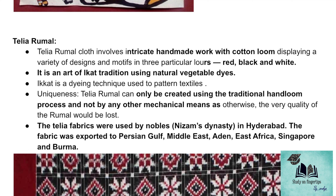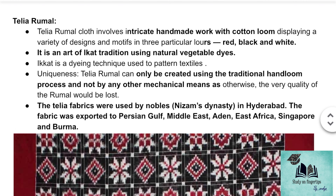This Thelia fabric was used by the Nizam dynasty, and historically, Thelia Rumal holds great importance. This fabric was also exported to the Persian Gulf, Middle East, East Africa, and other regions. The very main point of Thelia Rumal is that it cannot be produced using machines — it is only produced by hand.